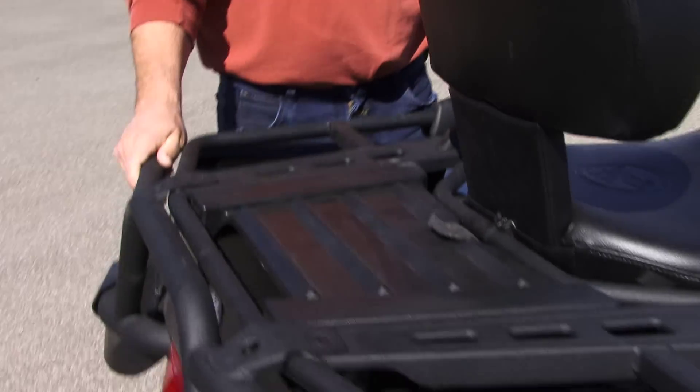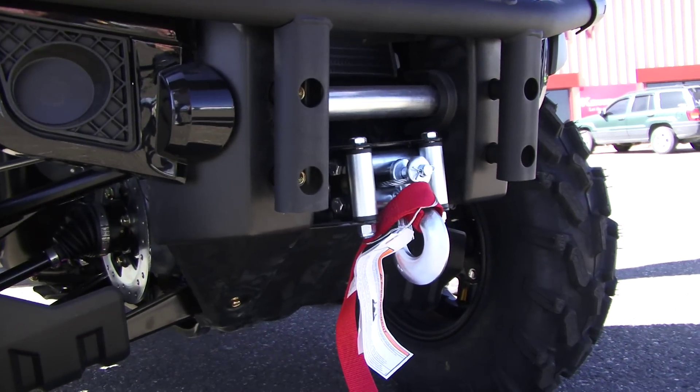This is also an XT version, which means you get the rear bumper, a front bumper, a full 3,000-pound winch, and these nice hand guards as well.